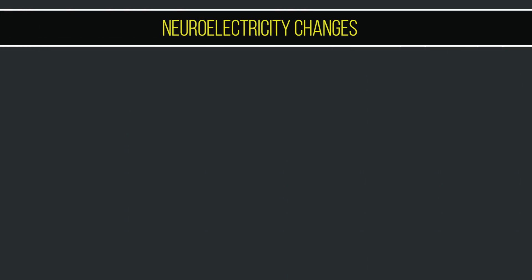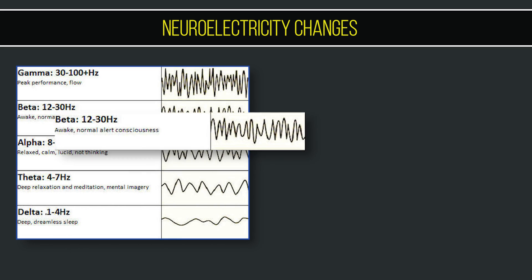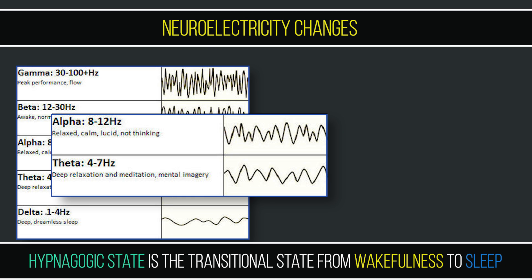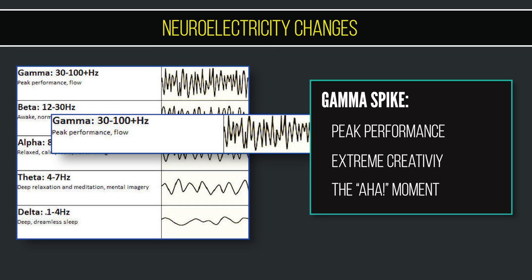For neuroelectricity changes: normally we operate in beta waves, which are fast-moving waves. Flow happens in between alpha — a daydreaming wave — and theta, which is only accessible in the hypnagogic state as we are about to fall asleep. Being between these two waves triggers more gamma spikes, basically those 'aha' moments of brilliance.